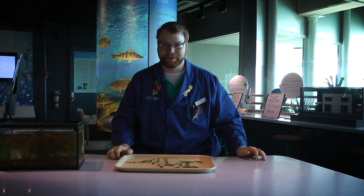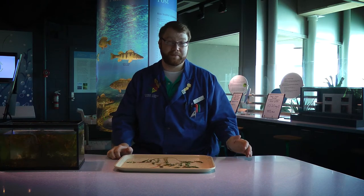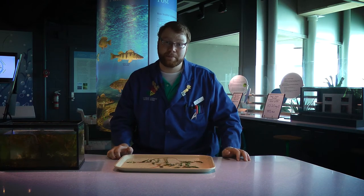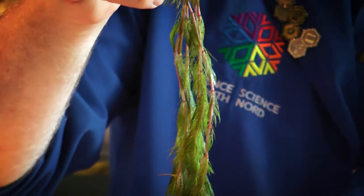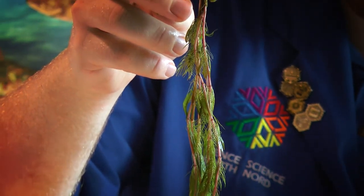So what is Eurasian Water Milfoil? It's what we call an invasive species — a plant that's not supposed to be here. It's this scraggly-looking weed that you'll see in just about any lake in Northern Ontario, and it gets wrapped around your boat propeller very easily.